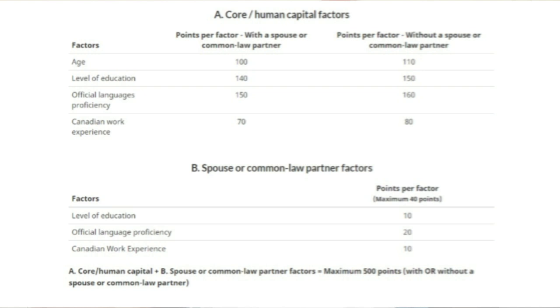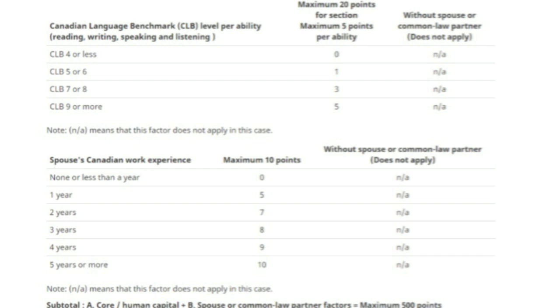If you look at the CRS calculations, single applicants are getting more points than married applicants, and there is a difference of 30 to 40 CRS points. But when your spouse is accompanying you, those 30 to 40 points or even more could be accumulated through adaptability points — for example, spousal ECA and spousal IELTS. People always ask whether their spouse needs an ECA or IELTS score. The simple answer is yes. It will impact your express entry profile and all related programs, including PNP programs like Ontario and Alberta, because they select you from the express entry pool.